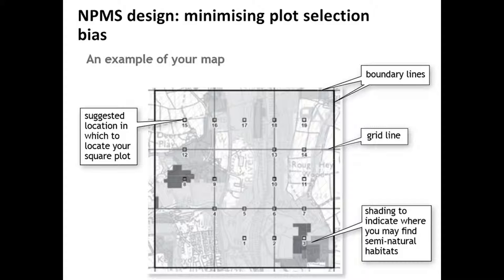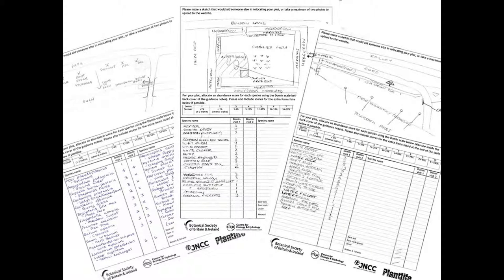These are the types of returns we're getting from people when they go out and set up these plots. We've had some extremely thorough surveyors with lots of effort being put in. We're asking for little sketches so that the plots can obviously be relocated over time. These are scanned and uploaded to the website along with photos, and here we've got the species list that people are recording along with a measure of abundance. We've been very impressed with the quality of returns from volunteers, and we hope archiving of these on the website will allow plots to change hands in the future to ensure longevity of the scheme, similar to the way the UK BMS archives their transect routes.